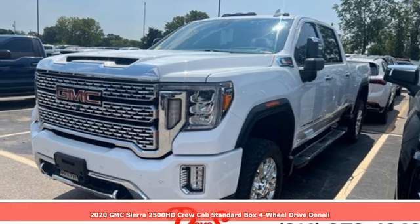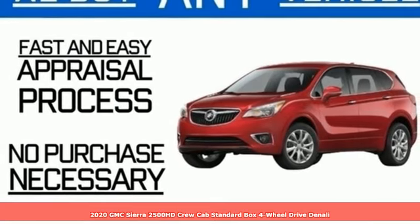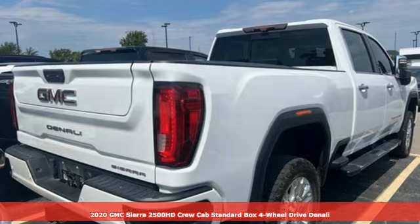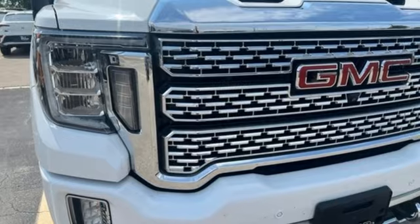It's a 2020 GMC Sierra 2500 HD. GMC — professional grade vehicles suited to fit your needs. You'll look forward to every drive with features like these.